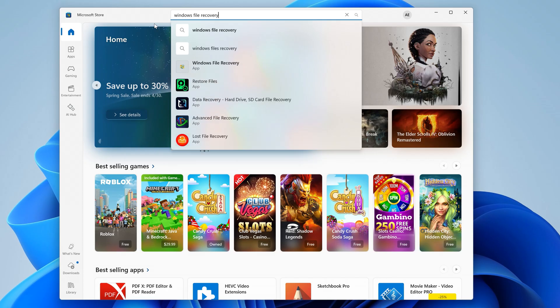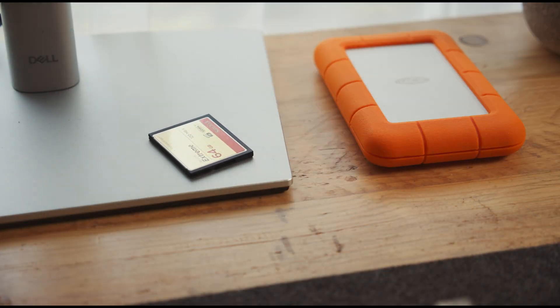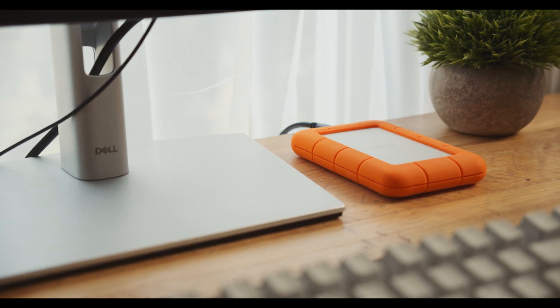You can download Windows File Recovery for free from the Microsoft Store and it works on Windows 10 and newer. It supports most common file types and works on any drive that can be connected to your PC. Windows File Recovery does use the command line, which makes it a little bit more difficult to use as it doesn't have a typical user interface, but it's still a decent option, especially if you're comfortable typing commands.